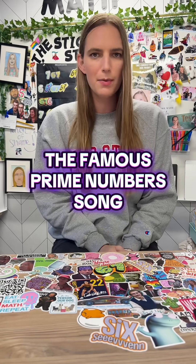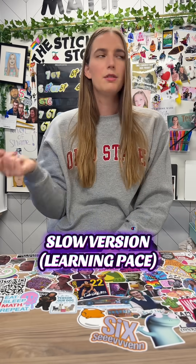Some of you guys do not have your prime numbers less than 100 memorized, so I do have a song. And a 1, and a 2, and a 1, 2, 3.